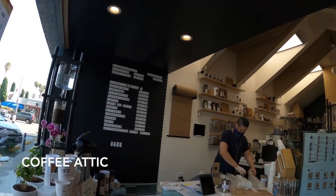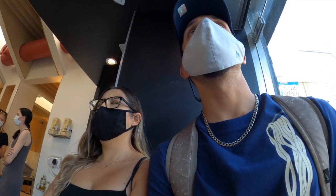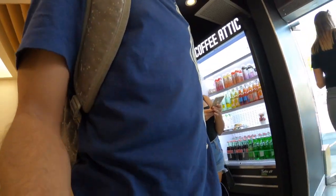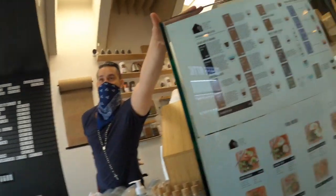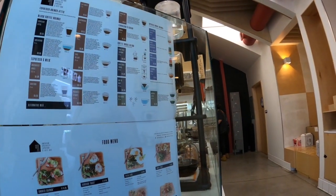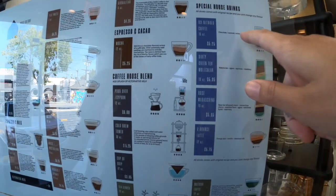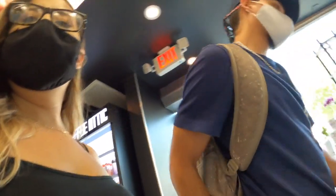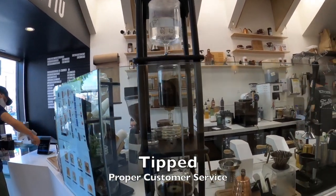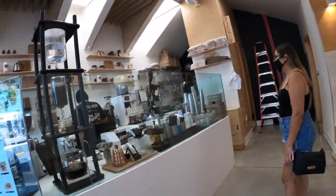Smaller drink. This is my first time here. What do you think I should order? This one breaks everything down a lot better. Let me get a white chocolate. This is so sick.